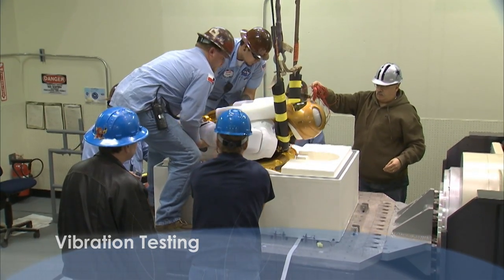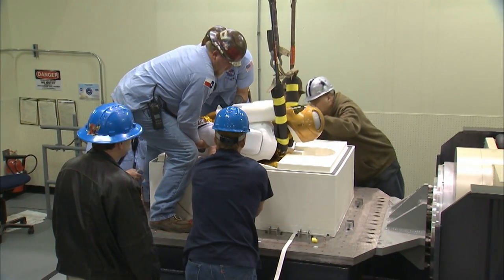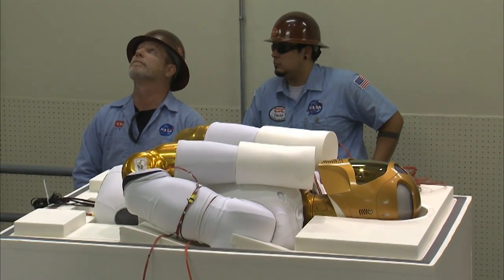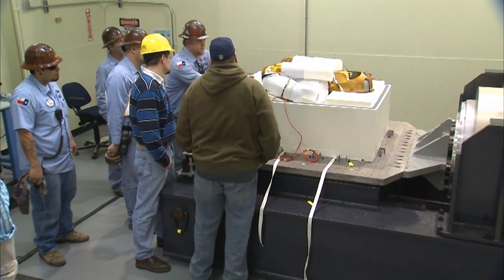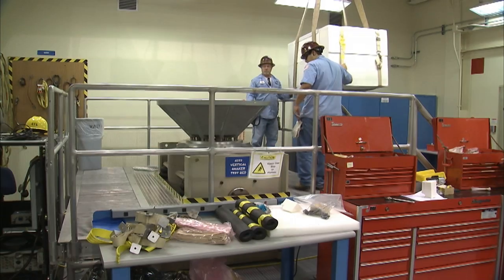One of the tests we have to perform when getting the robot ready for spaceflight is simulating, in a very real sense, the vibration environment of a shuttle flight. This involves mounting Robonaut in its cargo carrier on a vibration table and shaking it in a way that would simulate launch.